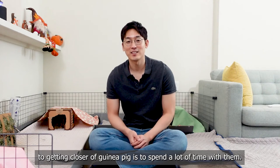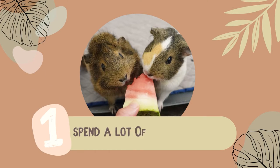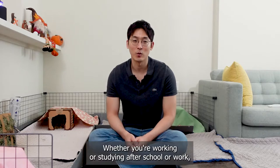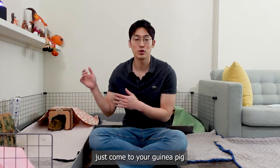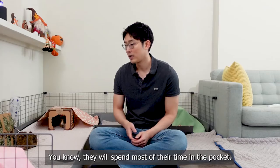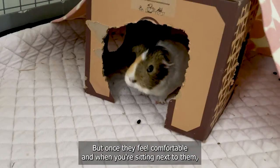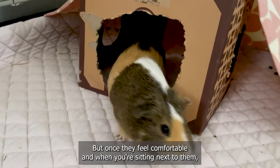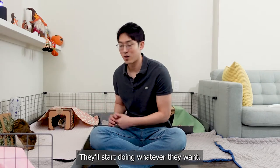So the first step to getting close to your guinea pig is to spend a lot of time with them. Whether you're working or studying after school or work, just come to your guinea pigs and interact with them. As long as you sit down next to them, once they feel comfortable with you sitting next to them, they'll feel more safe with your presence and they'll start doing whatever they want to do.